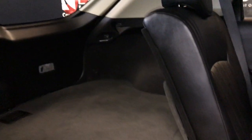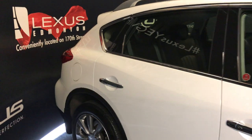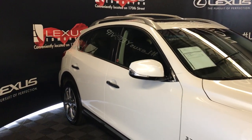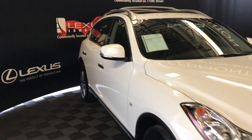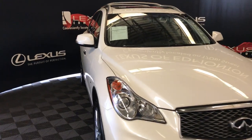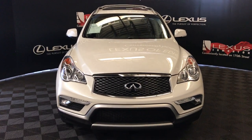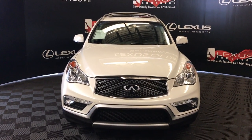Trunk area is spacious. The vehicle has integrated turn signal lights in the side mirrors, which fold in. It comes with daytime running lights, fog lights, and so much more. Come down to Lexus of Edmonton and check out all of our inventory.